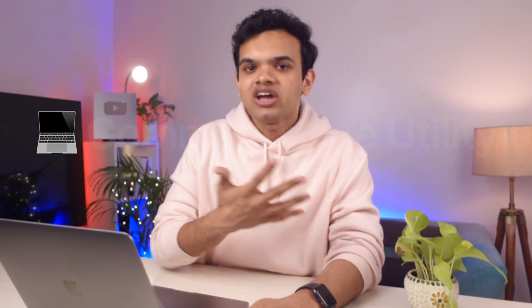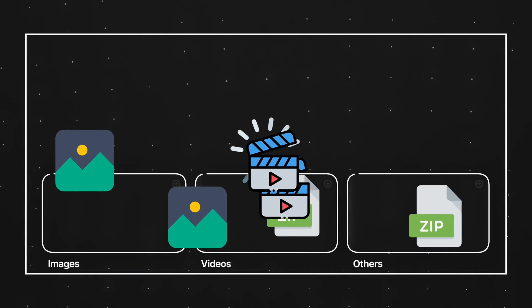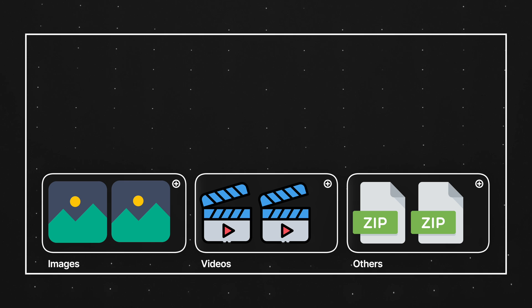Moving to the third project idea: command line utilities. Have you ever used Brew on a Mac or NPM, and wondered how they actually work? These are simple applications that run through the command line and you can do pretty much anything with them — interact with the file system, interact with the OS, make API calls. To begin with, you can make a simple script that goes through your downloads folder and arranges all files into specific folders: images go into the images folder, videos go into the videos folder. Or if you want something more challenging, try making this.